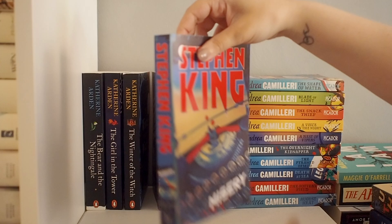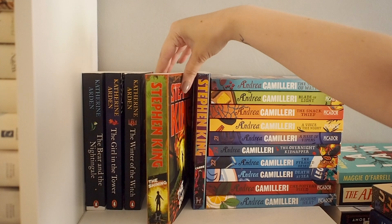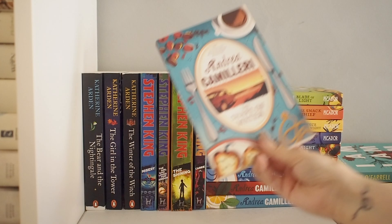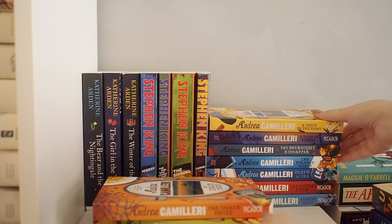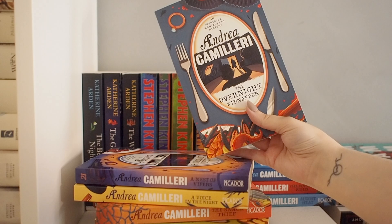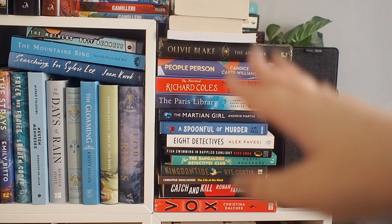Then we've got some of Stephen King's books. I have these really cool vintage-looking editions — I think these are called the Halloween editions. I have four of these. I've read Carrie and Misery, and the other two I still haven't read. The stack next to that are all in the same series — this is a cozy mystery series, and I love these covers. It's just excellent book design. They're all absolutely beautiful, and I may have bought a lot of them because the covers were so beautiful. If you like cozy mysteries and things set in Italy, I would really recommend the series.